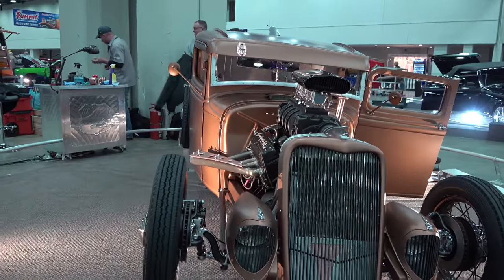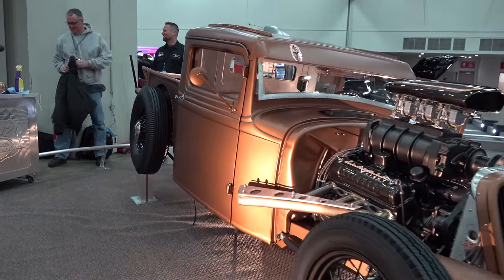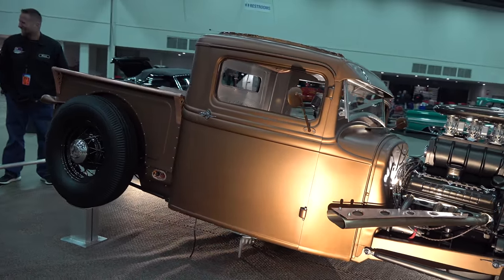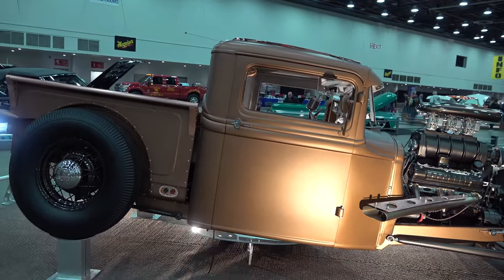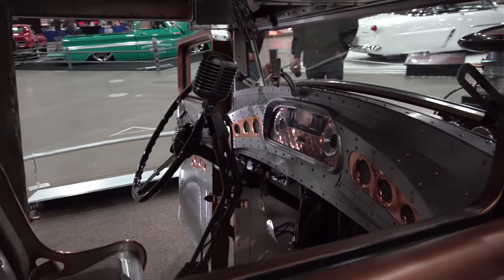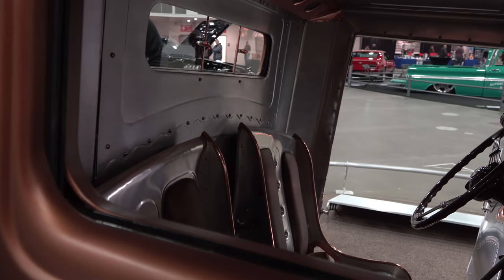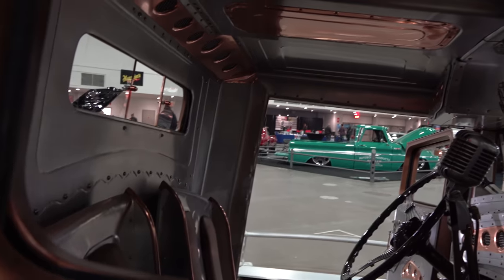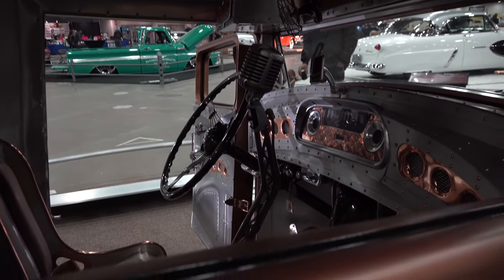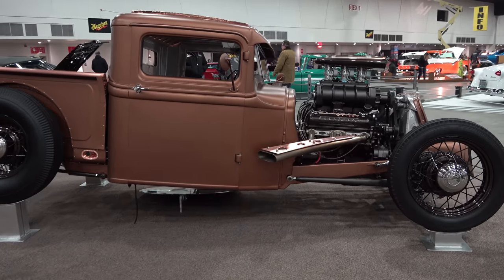I like how the headlights match the grille. It's a custom mix paint with a satin finish, from what I understand — I really dig that. The interior has just a little bit of padding, no headliner; it's all metal up there — aluminum and copper. That is cool.